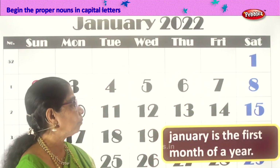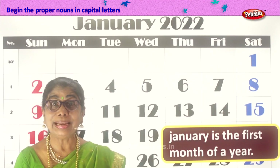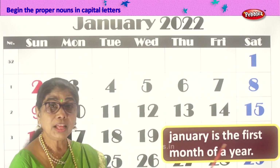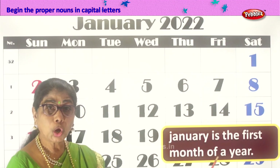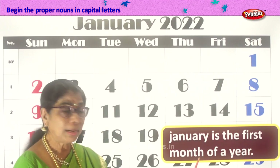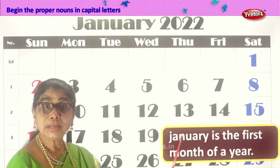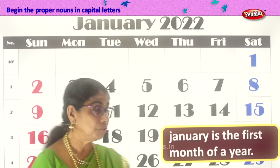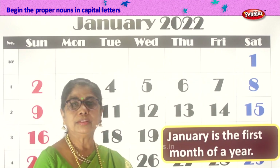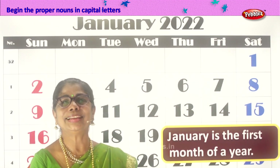Let's go on to another sentence. Here's a calendar. What's the name of the month? It's January. Let's read the sentence given to us: January is the first month of a year. Now, what is January? Name of a month — so again a proper noun. The first letter should be capital: J capital. January is the first month of the year. Begins with a capital, ends with a full stop.